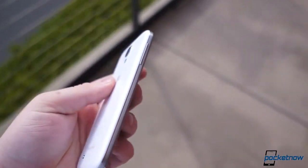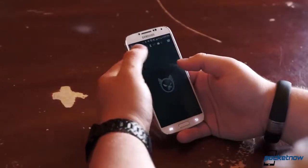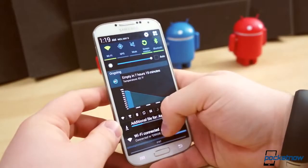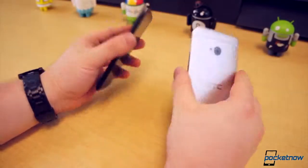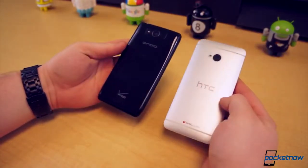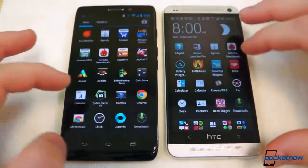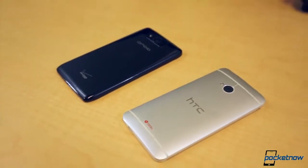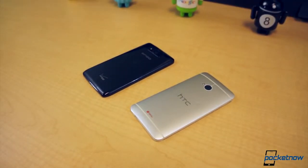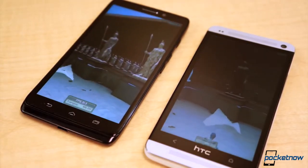To say Samsung is dominating the mobile space is an understatement. As of July, it held 30.4% of the global smartphone market share, compared to 13.1% by Apple and 5.1% by LG. As popular as brands like HTC may be, many of them are lumped into the dreaded other category. Samsung's success has forced many competitors to hit the drawing board and start anew. Two of the most notable companies to do this are HTC and Motorola, with their latest flagships, the HTC One and Droid Ultra. Which of the two is the better phone all around? That's what we're here to find out.